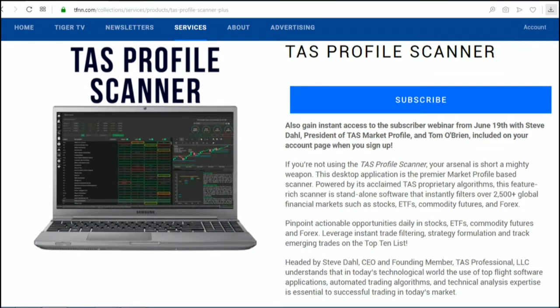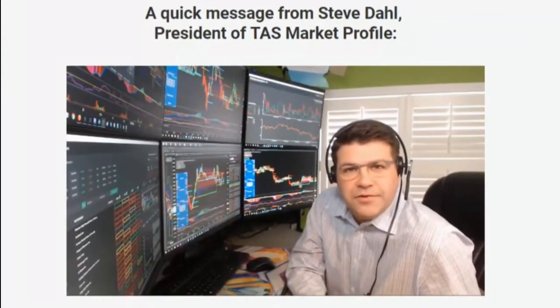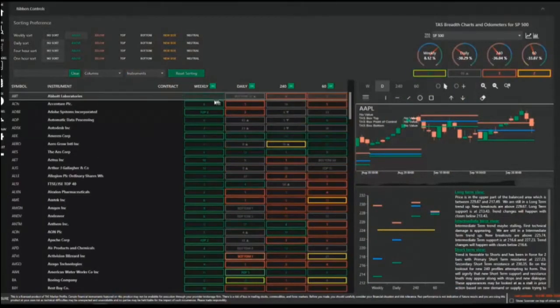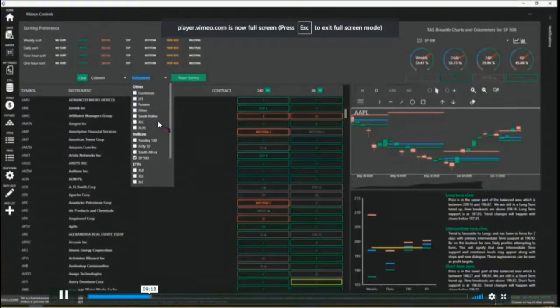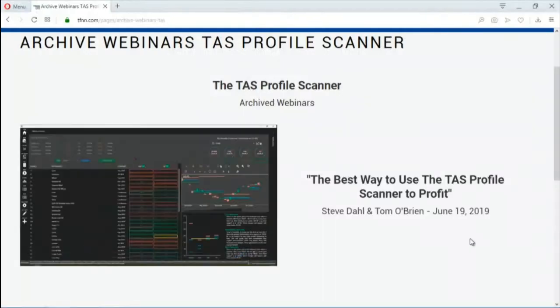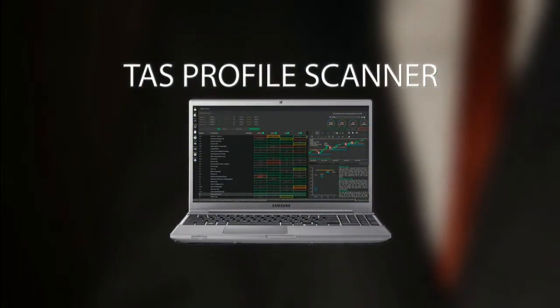If you're not currently using the TAS Profile Scanner when looking at setting up your trading opportunities, then your arsenal is short a mighty weapon. The TAS Profile Scanner is a standalone piece of software that instantly filters over 2,500 global financial markets such as stocks, ETFs, commodity futures, and Forex. All new subscriptions come with a 30-day money-back guarantee. Start your subscription by visiting the front page of TFNN.com today.